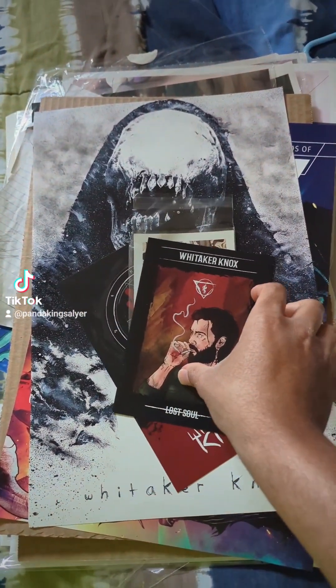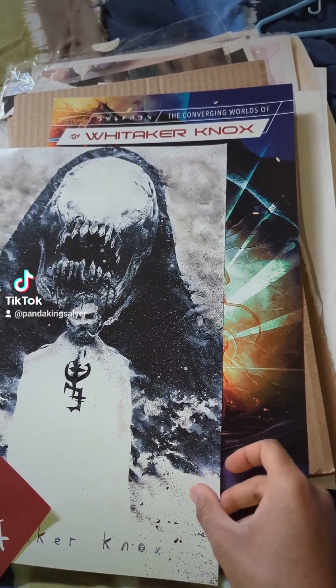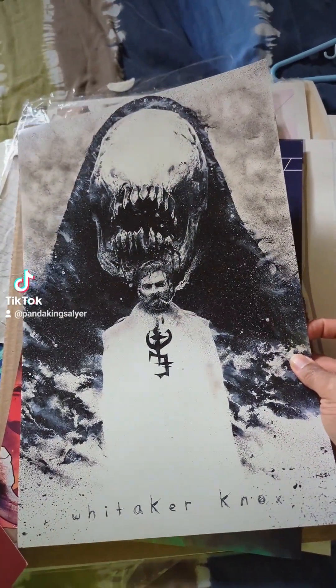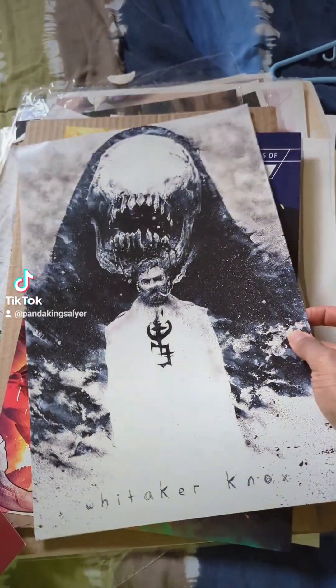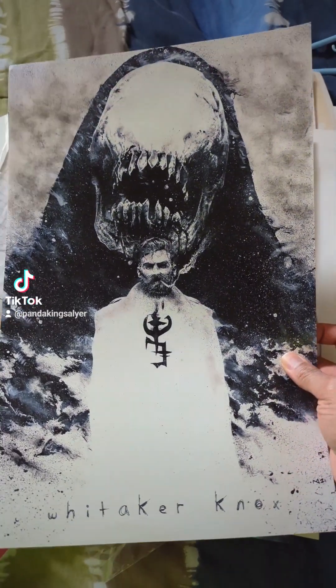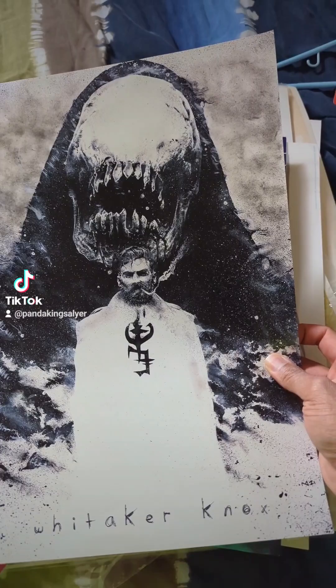First up, we have Whittaker Knox. This I got when I got my first issue of the Whittaker Knox comic. If you can find this book, I highly recommend it — it's very good. If you're into horror and supernatural things and mystery, then I do recommend it.